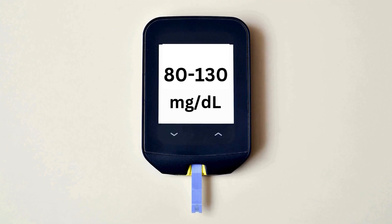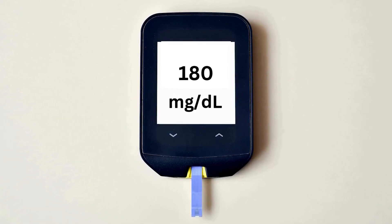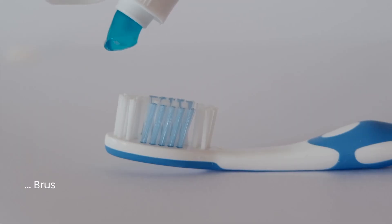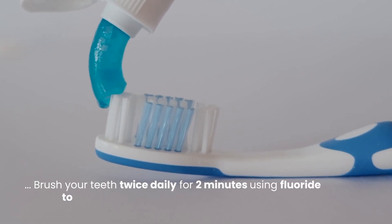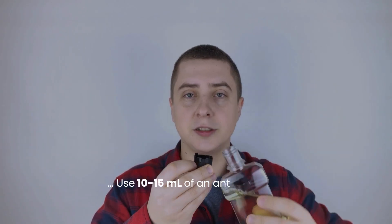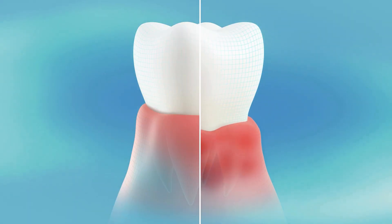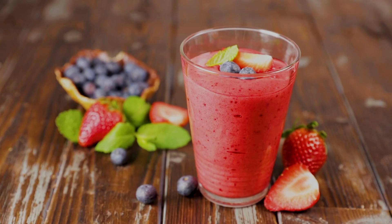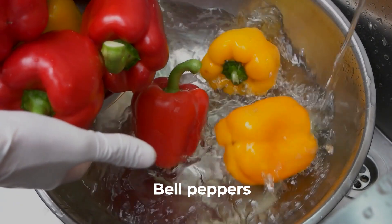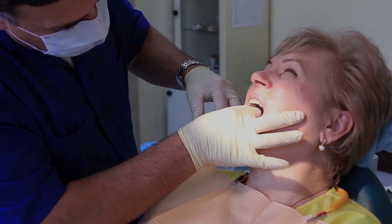To manage this, maintain blood sugar levels between 80 to 130 mg/dL fasting and below 180 mg/dL post-meal. Brush your teeth twice daily for 2 minutes using fluoride toothpaste and a soft-bristled toothbrush, and floss once daily to reduce plaque buildup. Use 10 to 15 milliliters of an antibacterial mouthwash like chlorhexidine to reduce inflammation and bacteria. Incorporate 1 to 2 cups of leafy greens and 75 to 90 milligrams of vitamin C from foods like strawberries or bell peppers into your diet, and schedule regular dental checkups every 6 months.